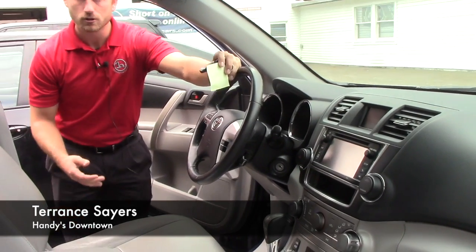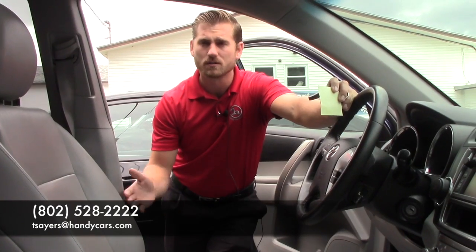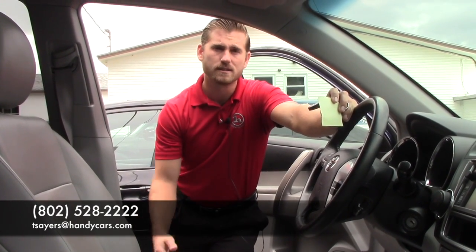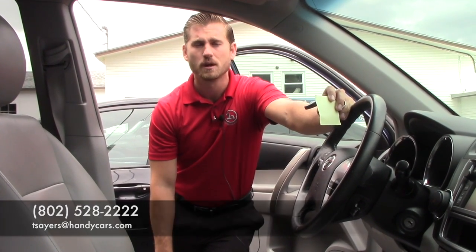If you have any further questions or would like to schedule a test drive at a time and day that works best for you, please feel free to give me a call or shoot me an email — whichever works best for you — at tsayers@handycars.com or 802-528-2222. Thank you for your time and hopefully I hear back from you.